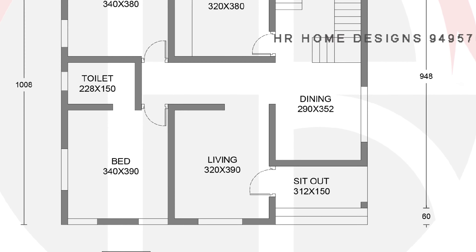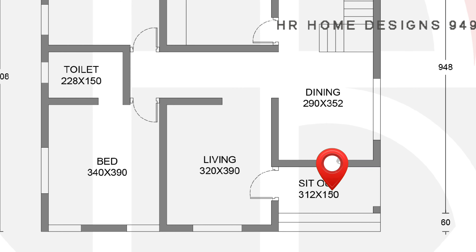There is a plan that is ready to go to the ground floor. This is the ground floor. This is the sit-out.